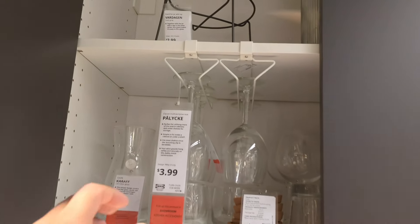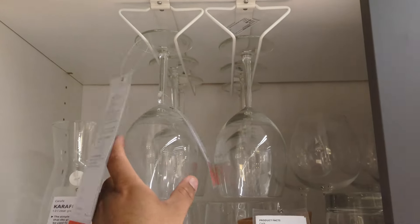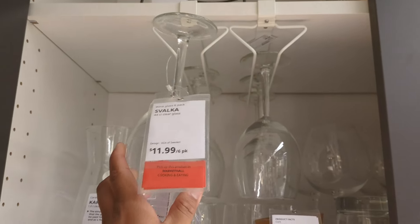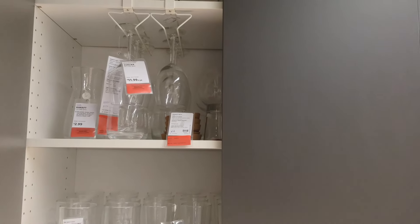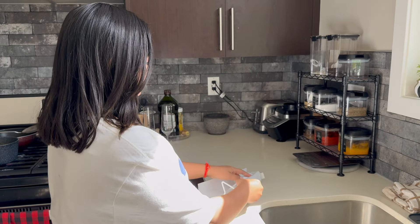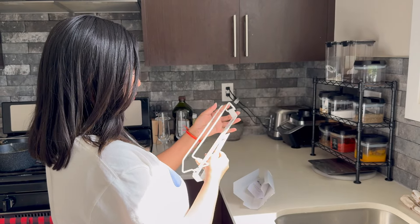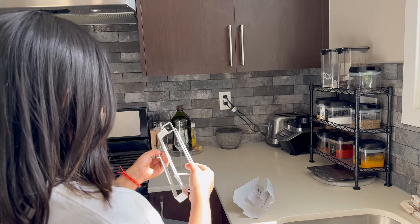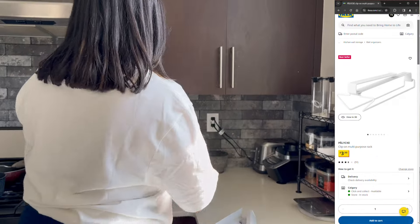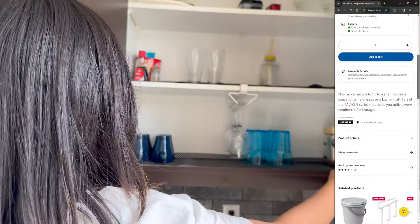We snagged this awesome clip-on multi-purpose rack from IKEA. They had it set up in the store with wine glasses hanging on it, and I thought that's genius. Here's me opening it up and popping it onto our kitchen rack — installation was a breeze, just clipping it on and voila. Now watch how I use it to hang our wine glasses. It's like instant organization, and it looks pretty cool too, don't you think?